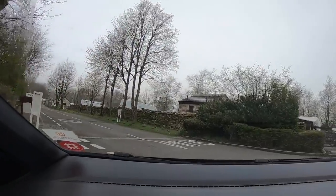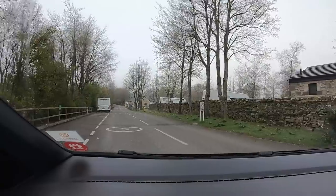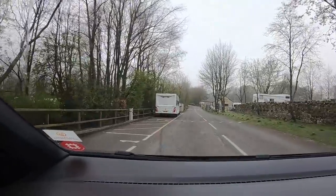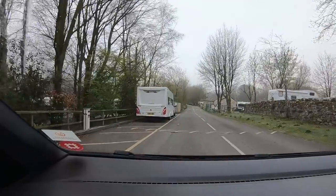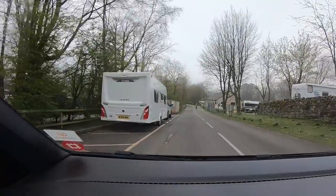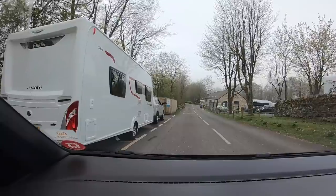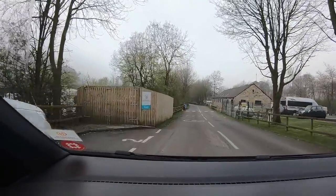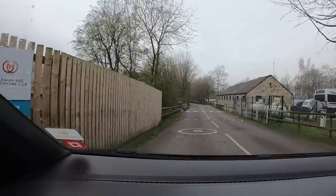We thought we'd take a little drive over Buttertubs Pass today for a bit of scenery, but looking at the cloud cover, I think all we might see is a bit of fog. But we'll give it a go anyway. We thought we'd go early so there's not a lot of traffic, but the downside is it's still a bit cloudy.